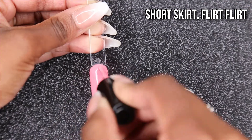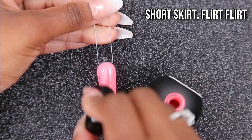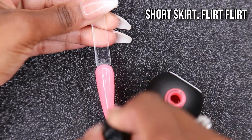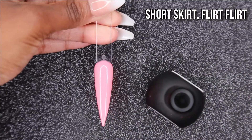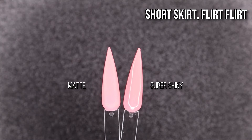As you guys can see, this Short Skirt Flirt Flirt is really beautiful. I'm not sure if I have this one — I'd have to go through my drawers and see if I have this color in a heart gel, but I don't think I have it. So I was like, ooh, this is one I don't have, and I'm really glad to receive colors that I didn't have. Here it is matte and shiny, as you guys can see.